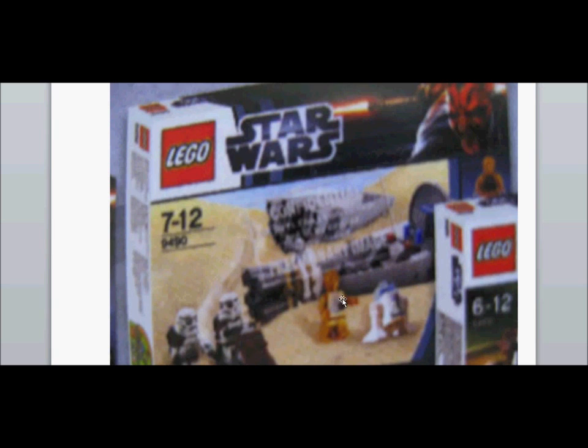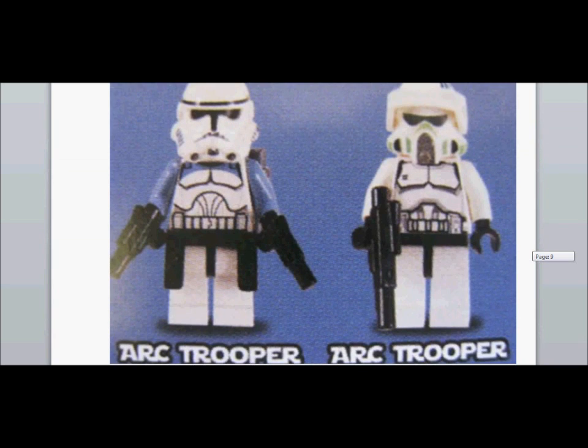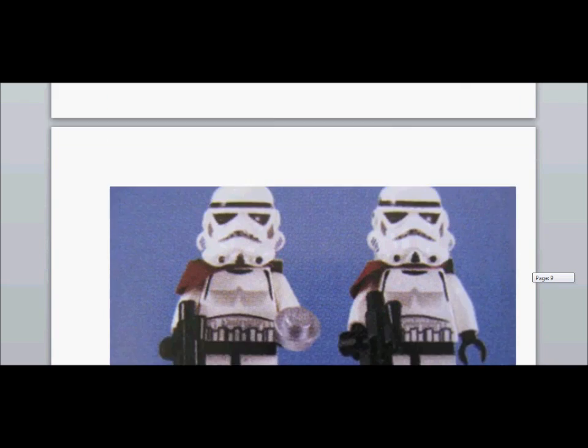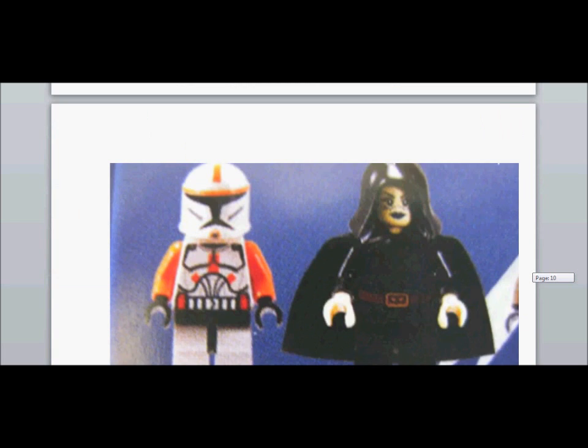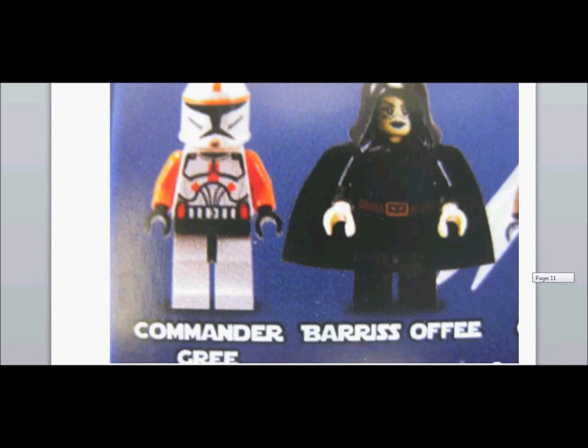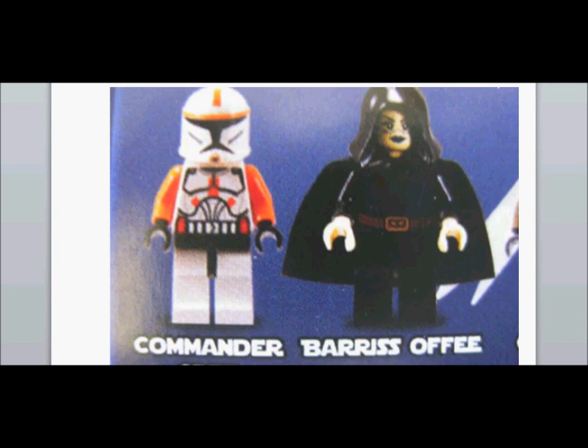There's 3PO and R2-D2. This is an ARC Trooper — hopefully they'll be remodeled, it would be really cool if they make the ARC Trooper better. Sand Troopers are the same ones from the first picture.